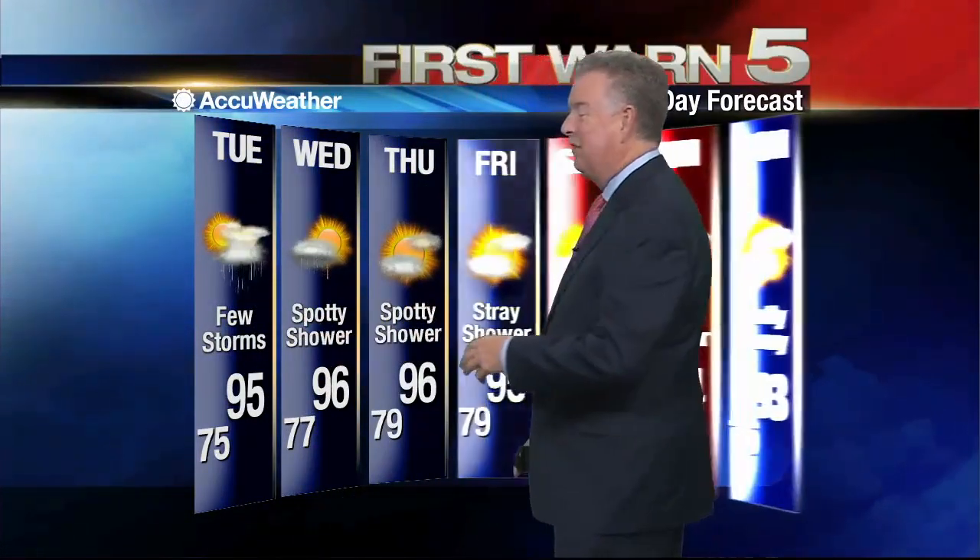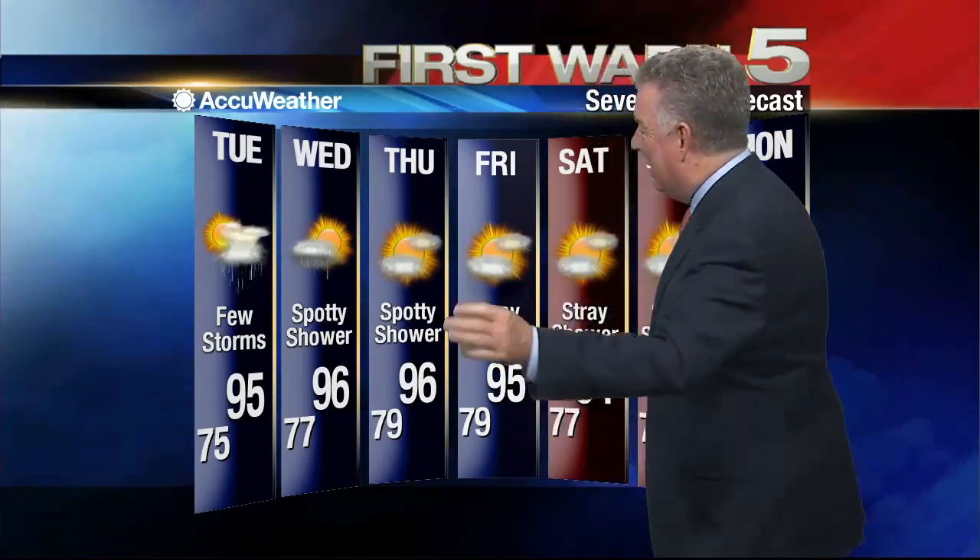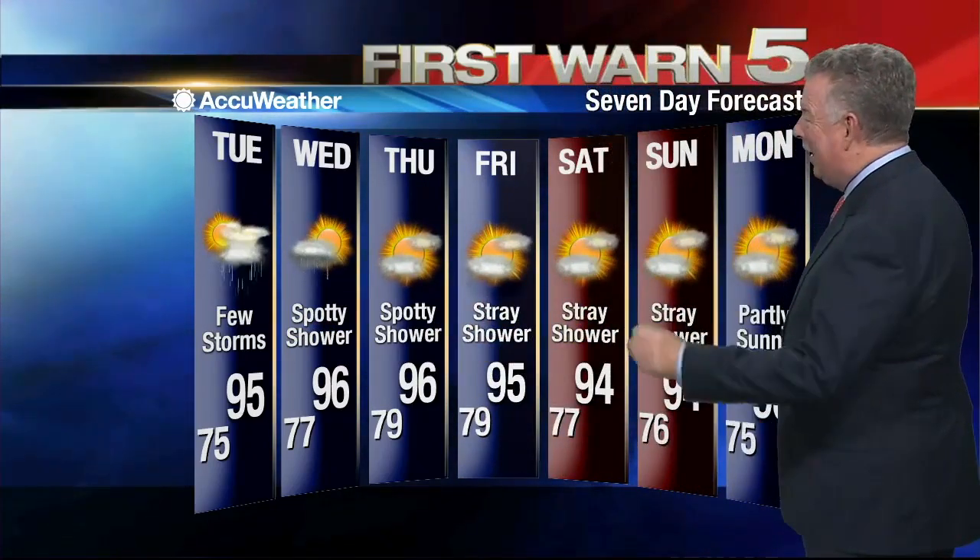Looking at tonight: partly cloudy, spotty showers, 75 for a low. Then tomorrow back to 95 — certainly warmer. That wind goes west this time of year and it can get quite warm across the valley. So scattered showers and spotty storms the next couple of days, but not big stuff. Most of the area is relatively dry and we stay that way all the way into the weekend. We can't completely drop showers any day of the forecast period, but temperatures back above normal and staying that way through most of the forecast. That's your updated First Warning Five forecast.